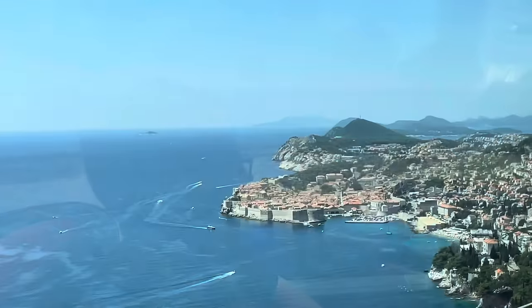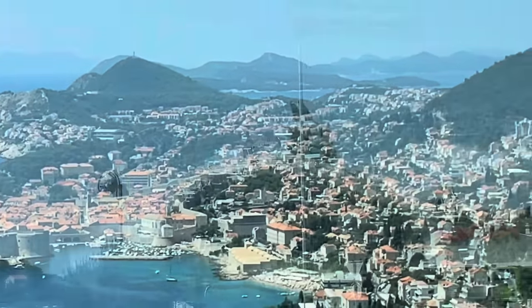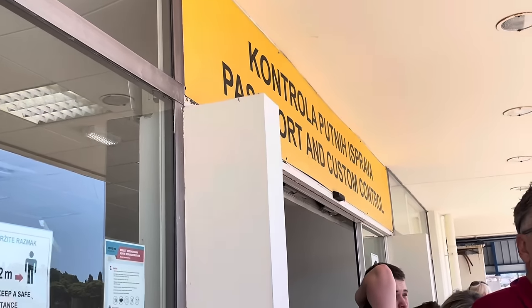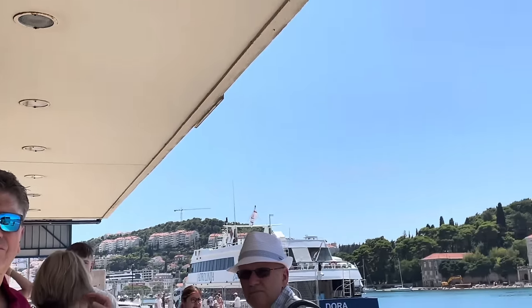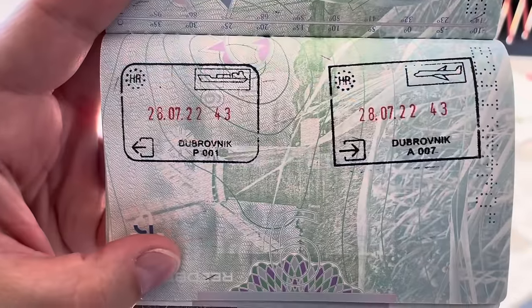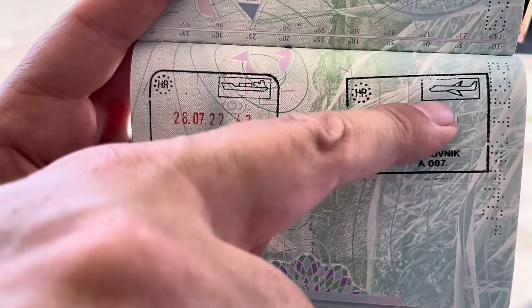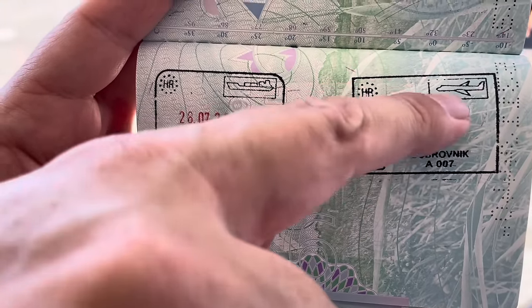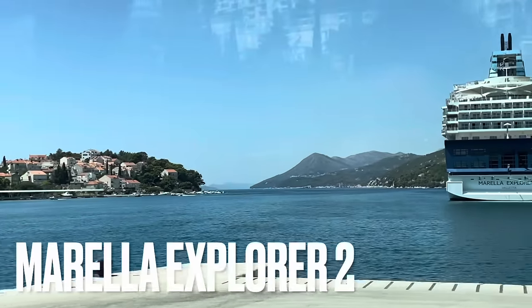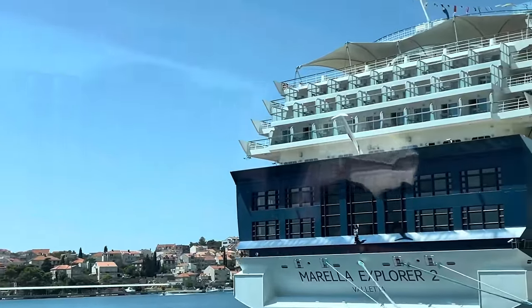For the best views of Dubrovnik you're going to want to sit on the left-hand side. Right at the port you then need to do another passport and customs control before being escorted to the ship. The stamp on the right shows we've arrived by aeroplane, the one on the left shows we're departing Croatia by cruise ship. You'll then re-board your shuttle and be driven on the quayside to the terminal, which takes all of 30 seconds.